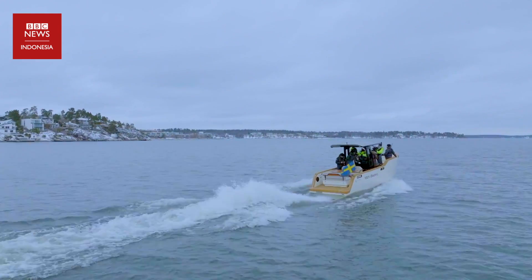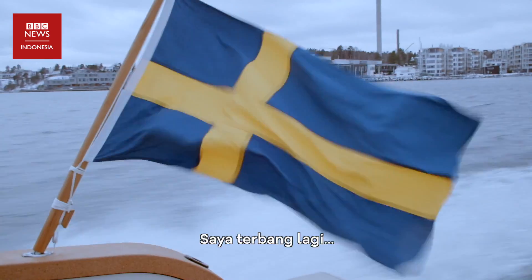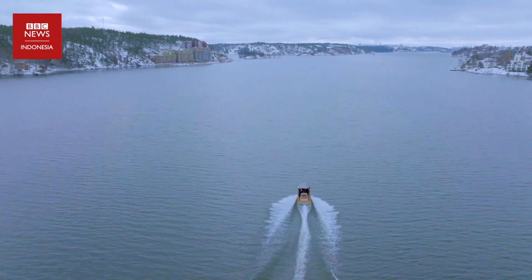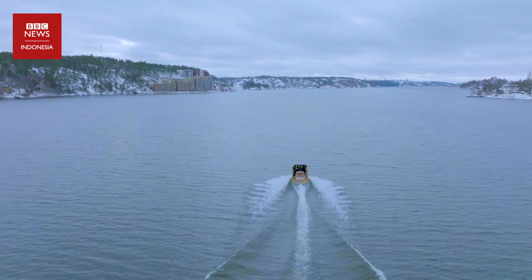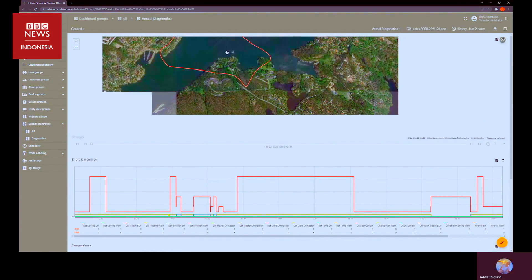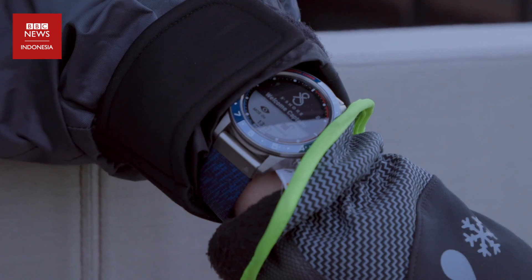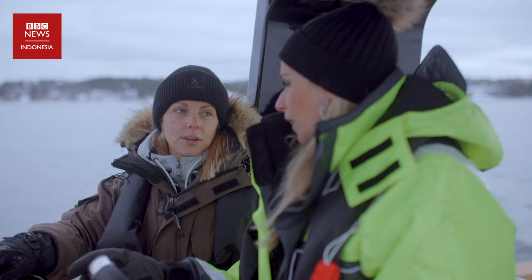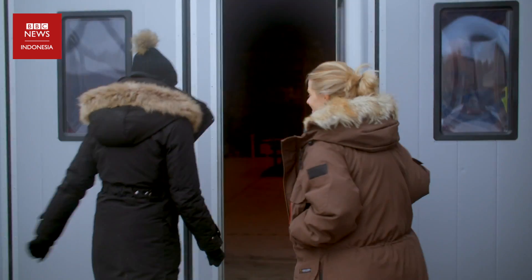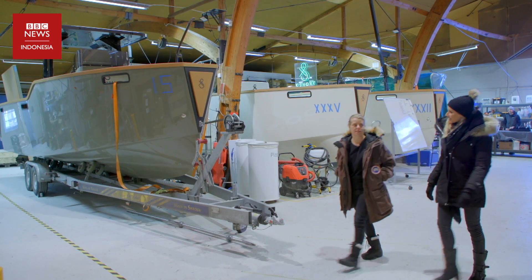Give her everything I've got — just full throttle. Harga dan kecepatan maksimalnya mirip dengan Candela, tapi X-Shore bisa melaju lebih lama dengan mode kecepatan rendah. Sensornya mampu merekam 150 data setiap detik, dan semua data lalu dikirim ke pusat kendali untuk dianalisa.